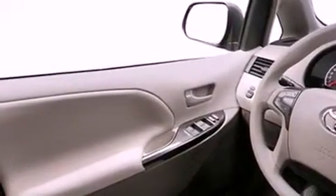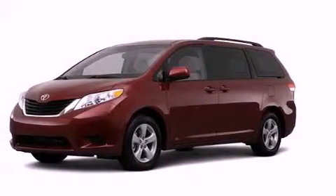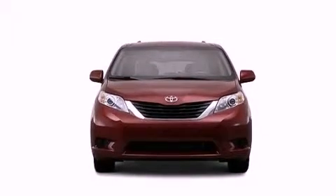A rear spoiler, an engine immobilizer theft deterrent system, rear-impact crumple zones, heated side-view mirrors, and the power rear liftgate can open and close at the push of a button.